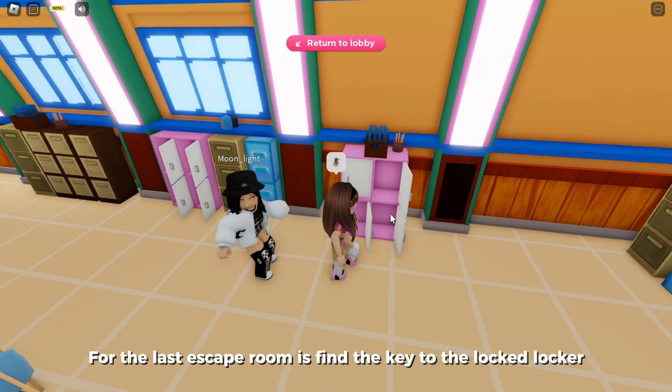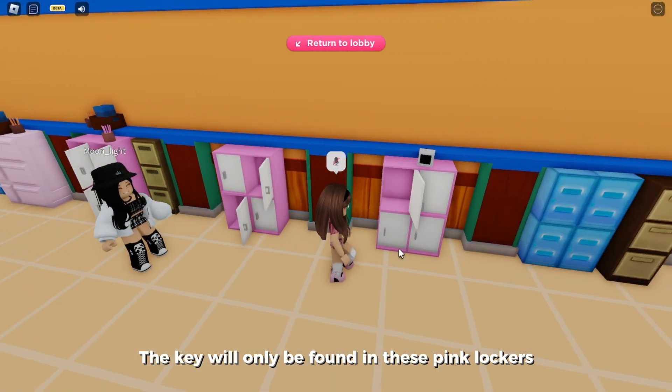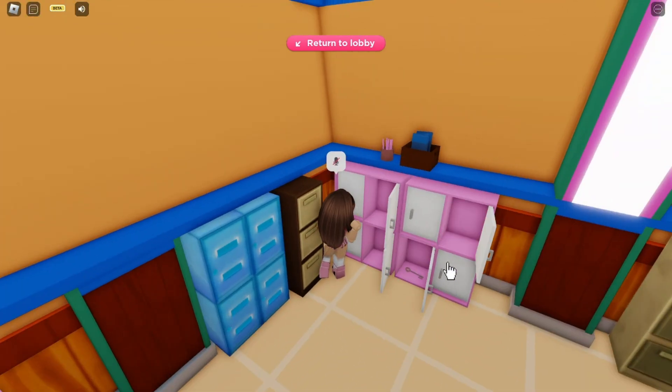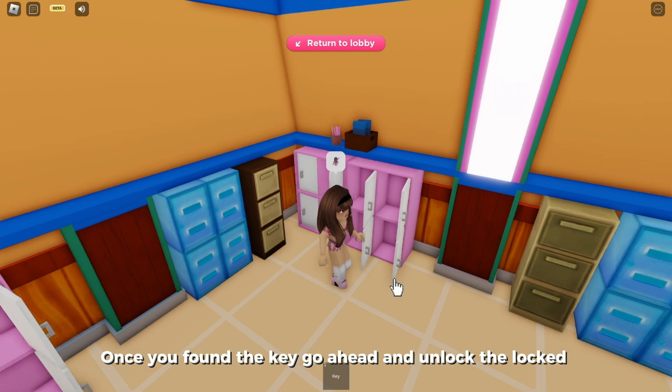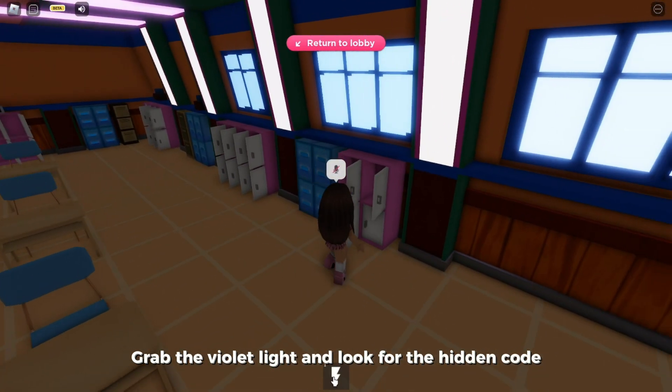For the last escape room, find the key to the locked locker — the key will only be found in these pink lockers. Once you've found the key, go ahead and unlock the locker, grab the violet light, and look for the hidden code.